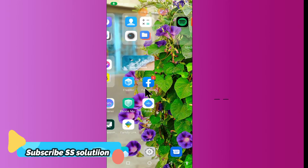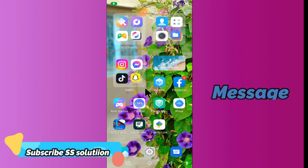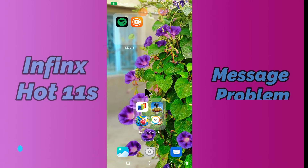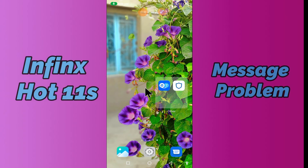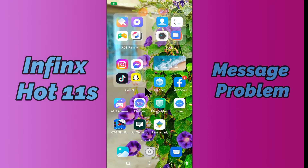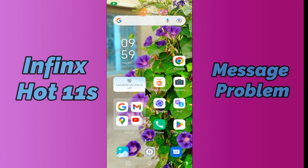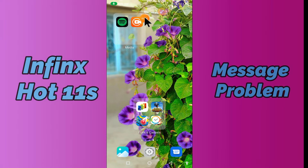Hi everyone, today in this video I'm going to show you how you can fix the message problem in your device, Infinix Hot 11s. In this device, if you're having any issue like messages are not sending, I'll show you how you can fix it. Before I start, if you are new to my channel, don't forget to subscribe and press the bell icon. Watch the complete video and learn how you can fix it.